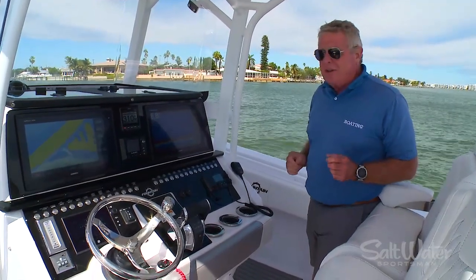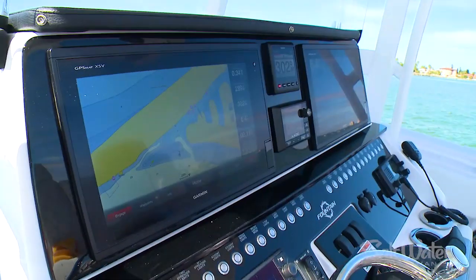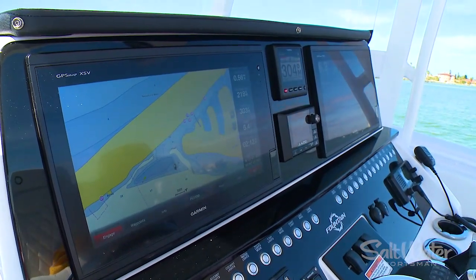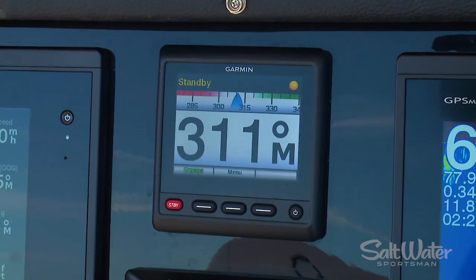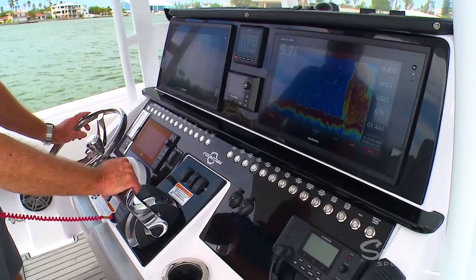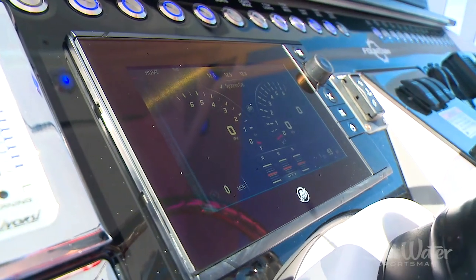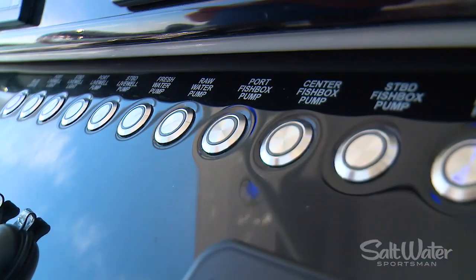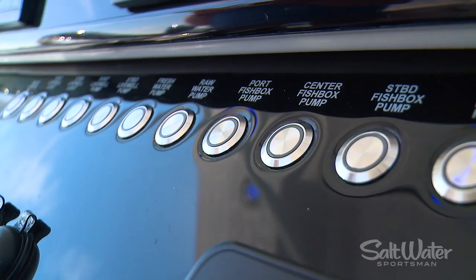The helm station on the 38cc is just as ergonomically correct as what we found on the 34cc. This double-wide station gives you plenty of room for a multi-function display system, and we've also got Garmin gauges and an audio system right in the middle. You've got a vessel view gauge over the helm and Lavorsi trim tabs. The electrical switches are all lit up with LEDs so you know when they're on and when they're off.